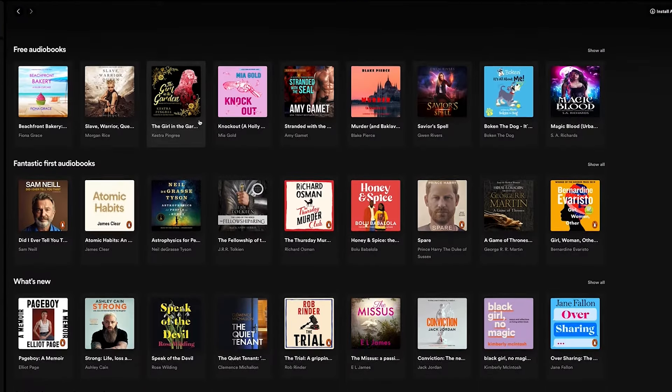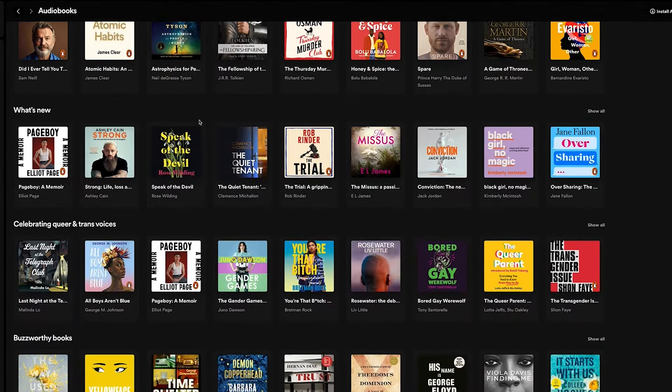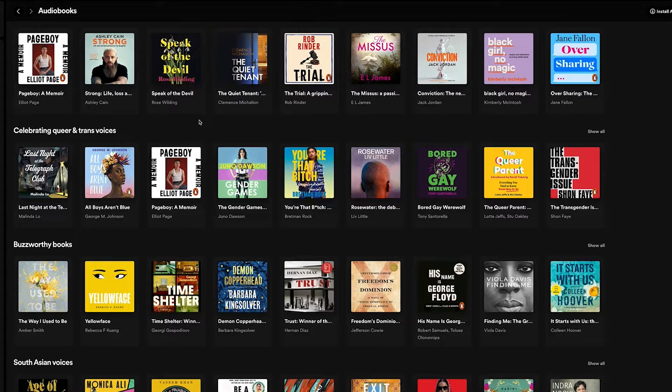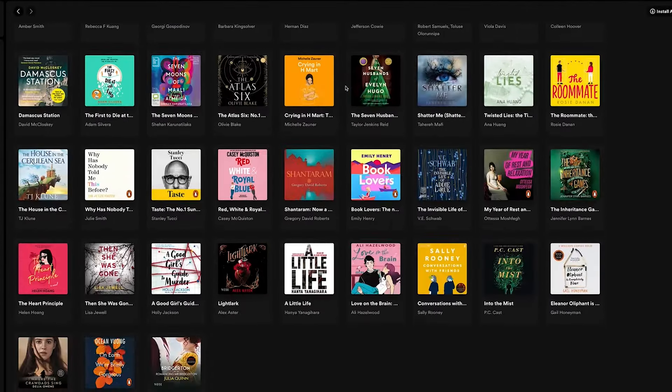The actual catalogue of books is really, really good. I've done some quick searches for books I would be interested in across different decades and different genres of books, and they do have a really, really good selection. Nothing that I was looking for that I couldn't find.